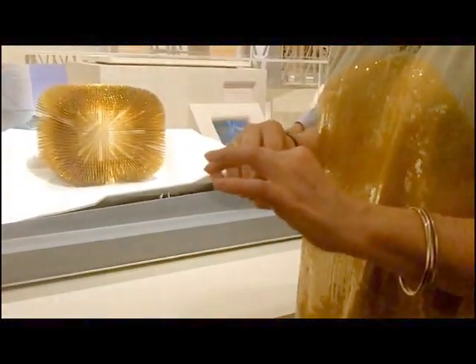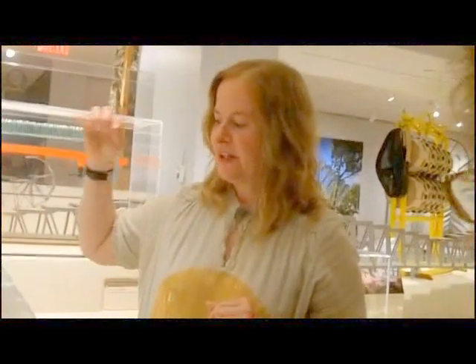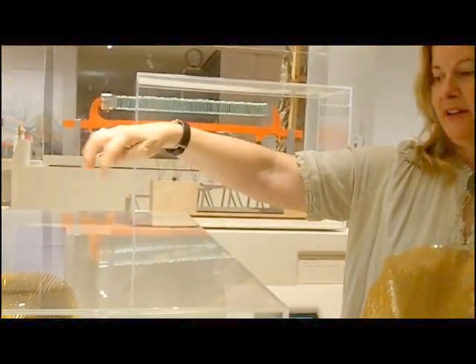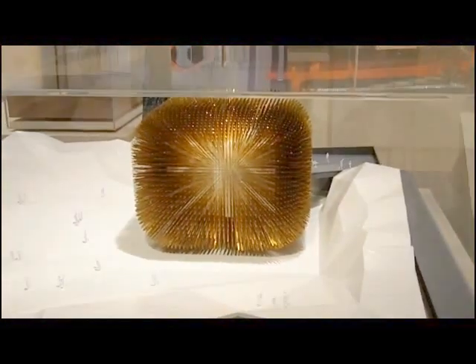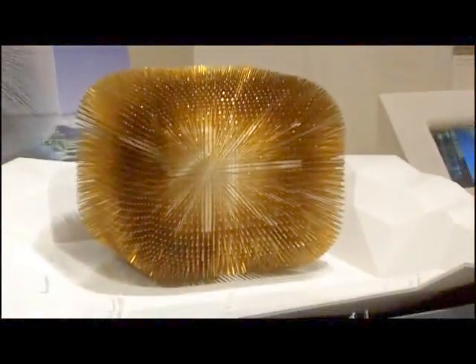They were actually trying to create the effect of a Union Jack on the exterior, and when you look at the model you can see that starboard pattern. They weren't sure if they would be able to achieve that, but then they did. At the opening they announced it, and they actually received first place for the best pavilion.